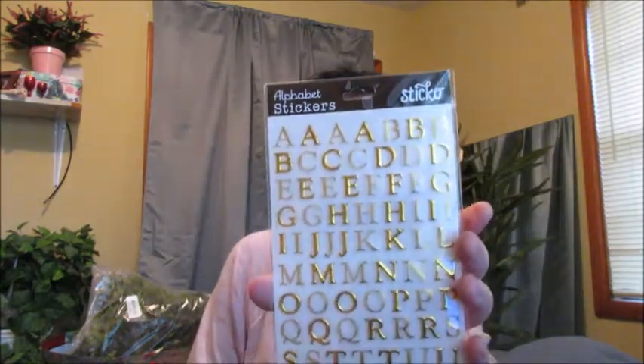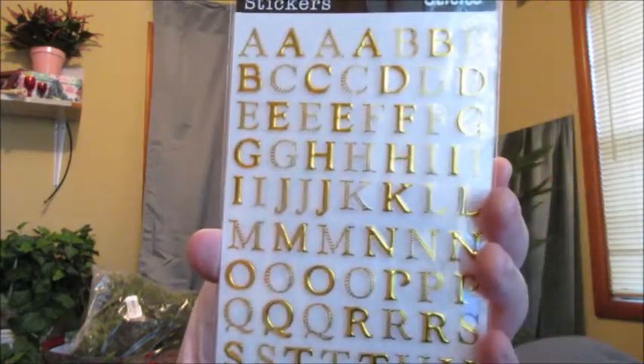These are on sale for 50 cents and I always like these for my calendar and stuff. For 50 cents I thought they were cute — can you see the little detail on some of them? Gorgeous.